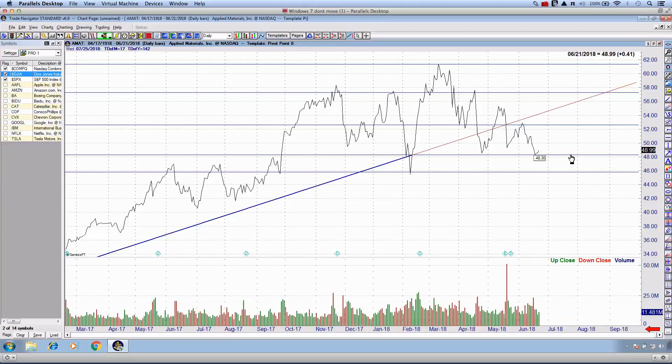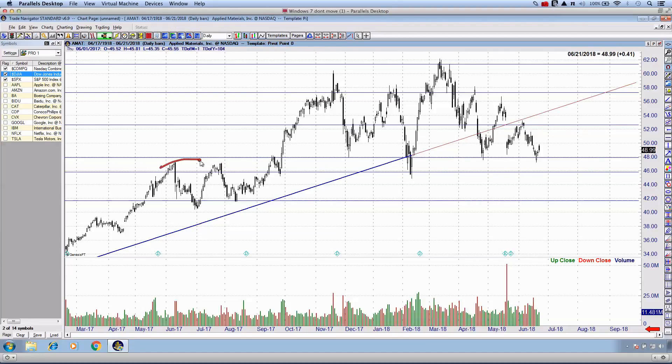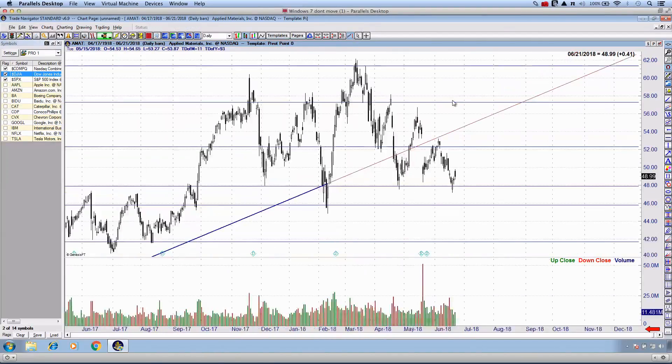Let me draw a couple more temporary support areas and switch to the candlestick setting. With candlesticks, we get upper and lower wicks — the lower wicks generally tag support and the upper wicks may overshoot resistance. This gives additional confirmation of where the true pivot or turning point is. I can also adjust these lines slightly depending on where the touches are occurring. I think we've zeroed in nicely on the overall structure of this stock.